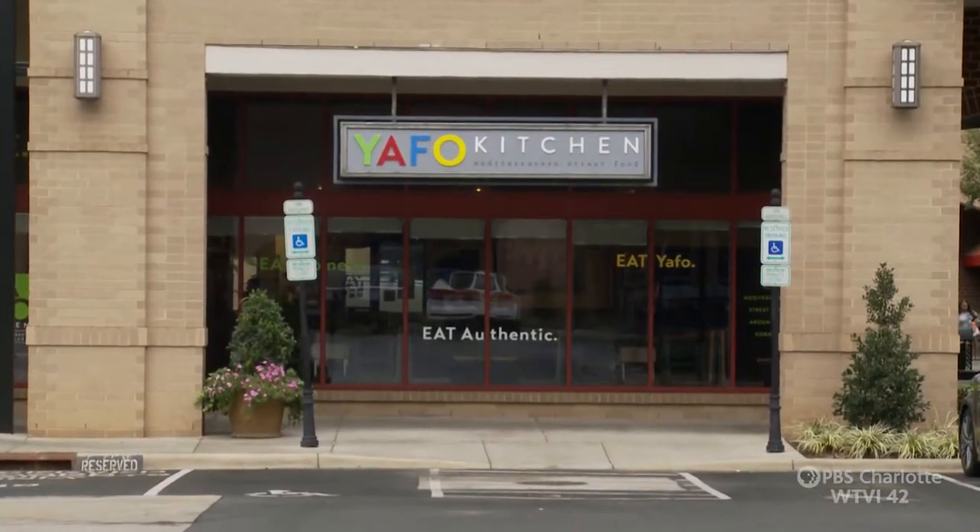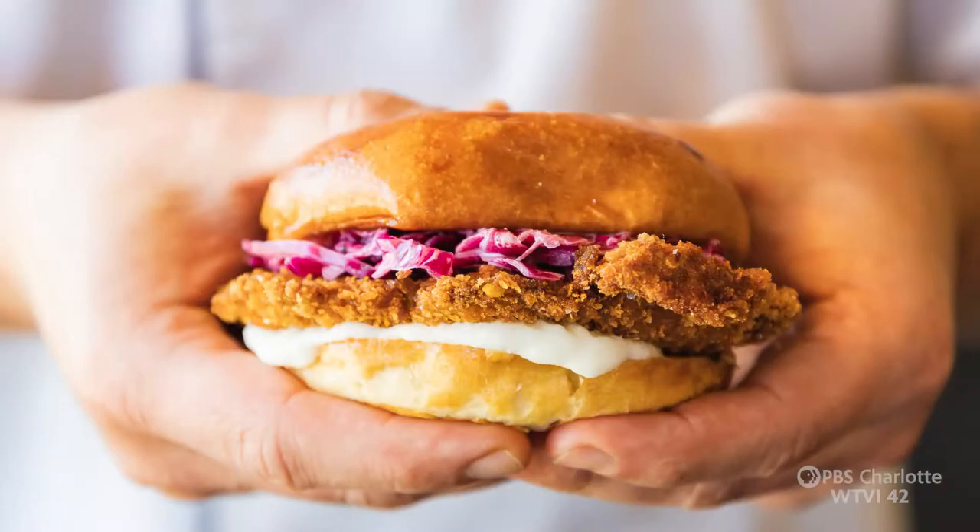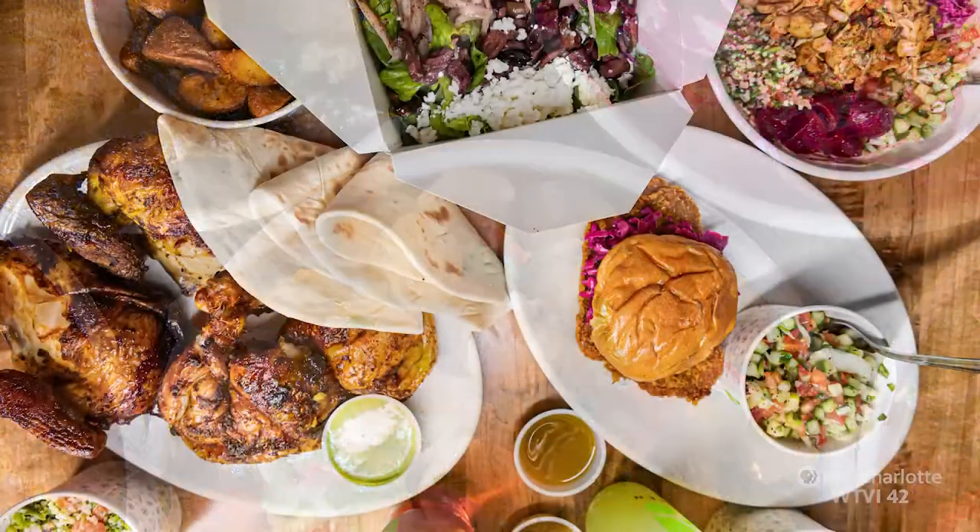You are from Yafo Kitchen, and he is here today to share with us some of the delicious, wonderful foods and flavors that we have coming out of the Mediterranean.